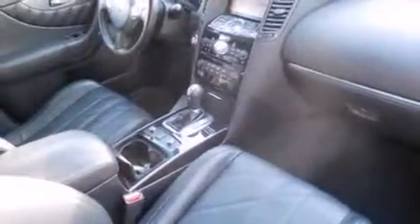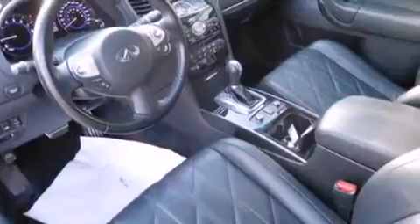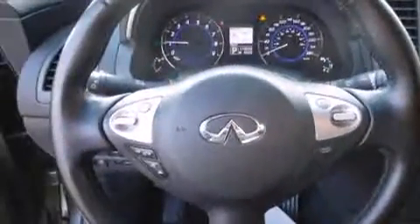With high-intensity discharge headlights illuminating your path, you'll always appreciate maximum visibility. You and your passengers will enjoy the stereo system, which includes a CD player with MP3 capability and 11 speakers yielding maximum audio versatility.